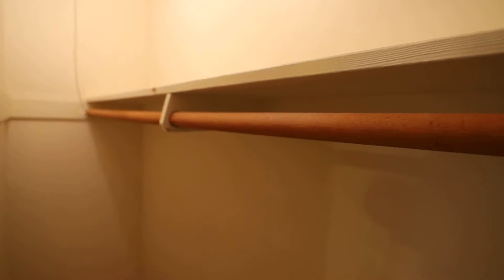Nice, very deep closet — goes all the way back. There's actually a pull cord here so we can see. There we go.